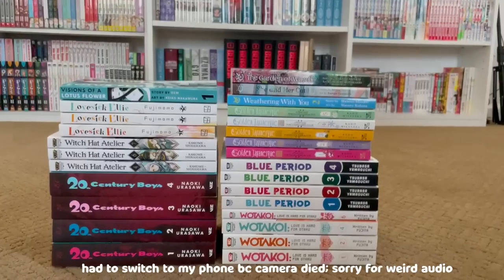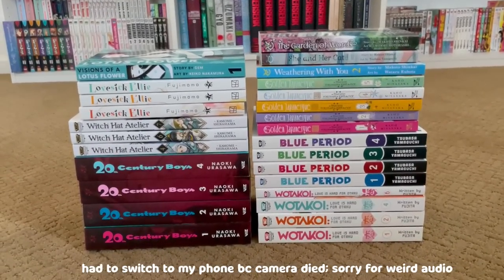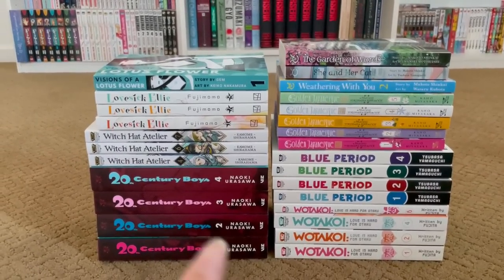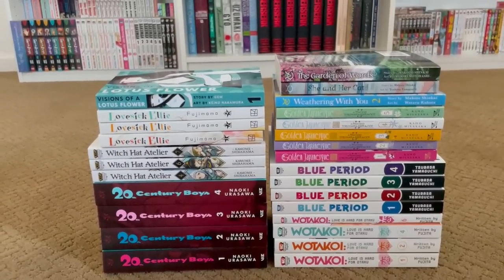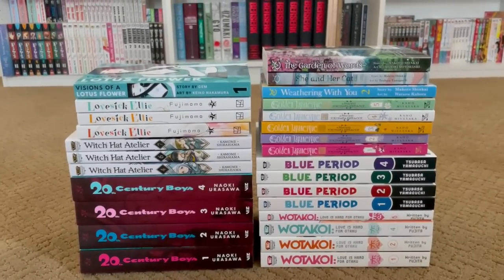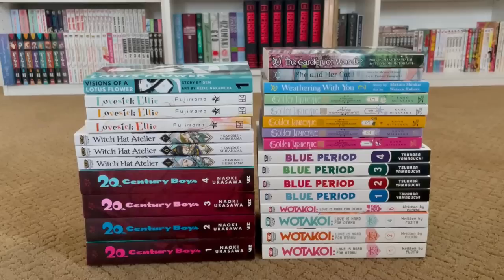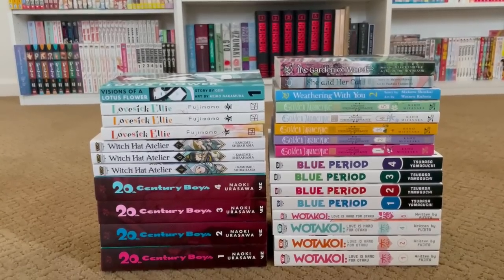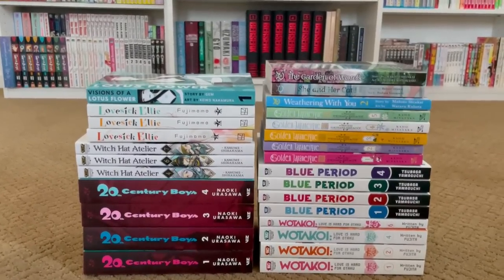That's my entire haul for this video! I've got so many new series I'm excited to try, and I'm also glad to have more volumes of Witch Hat Atelier and Weathering With You to continue. I'm so content with this haul. Now that I'm back in the US and planning on reading more, hopefully I'll be doing more hauls in the future. Thank you guys so much — school is starting soon, actually tomorrow for me, so I'm a little nervous but excited. See you guys in my next video!